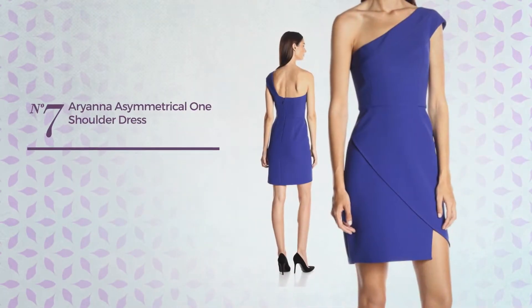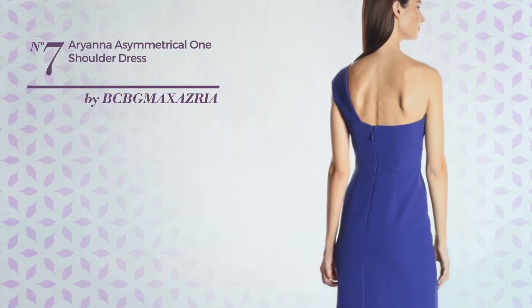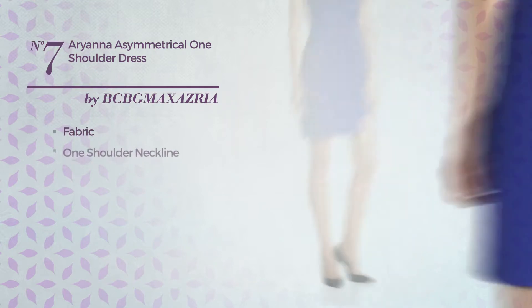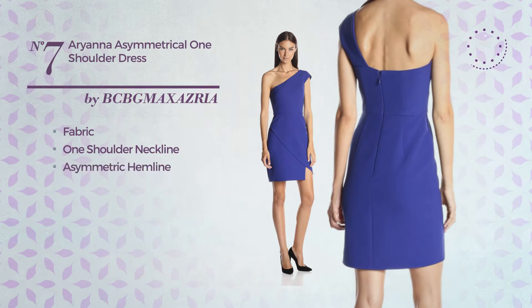Number seven: a slim-fit dress featuring a dark style, produced with stretch fabric. This dress includes one shoulder neckline, asymmetric hemline, and back zipper closure. Available uniquely in this color.